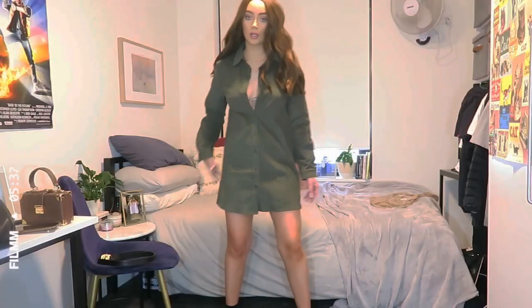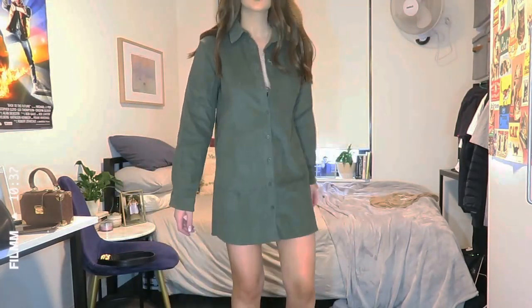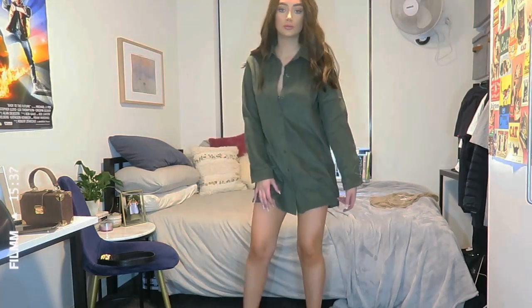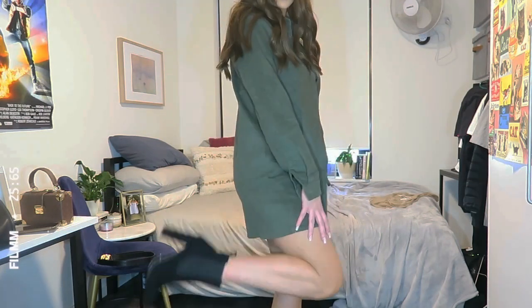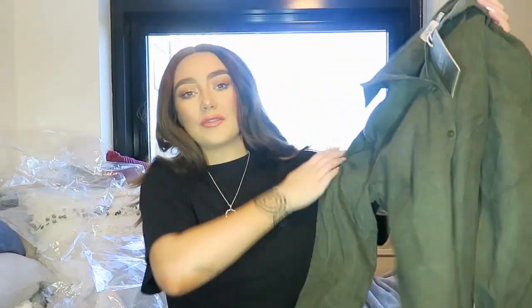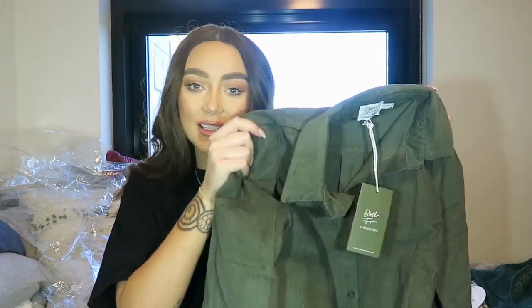For styling the Monday Skirt Dress, I'd definitely go with boots, or you could really dress it up with stockings and boots and a long dangling necklace. You could even wear a body chain underneath if you want it more low-cut. Or you could just style it with sneakers and wear it around town.